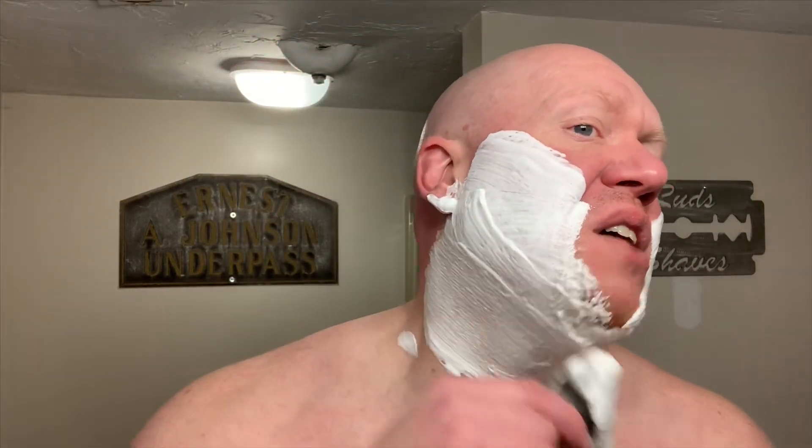Mrs. Rudds does not approve of this scent whatsoever. She never liked when I wore Brut in the past, and went as far as to say I smell old when I use this scent. Regardless, scent strength on this is mid-strength off of the container and remains mid-strength once you lather and shave with it.